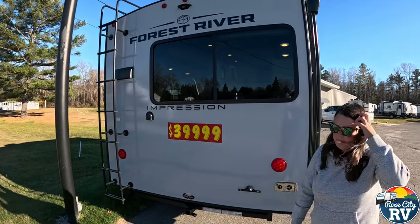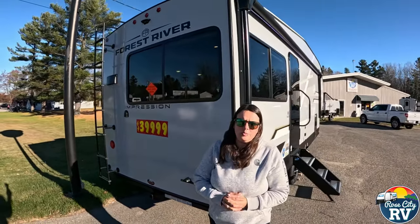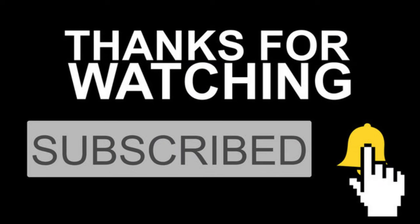Alright, coming back around to the front — that's going to do it for the 235 video. If you've got questions, please just let us know. Thanks for watching — please like and subscribe for more RV videos like this.